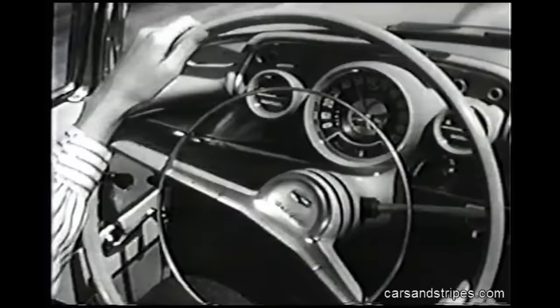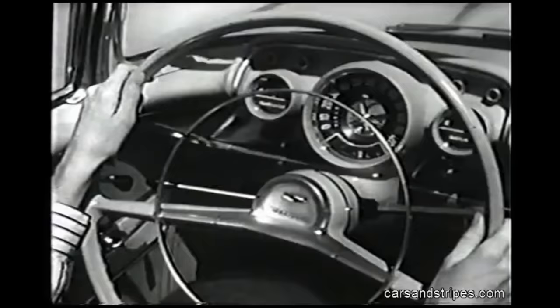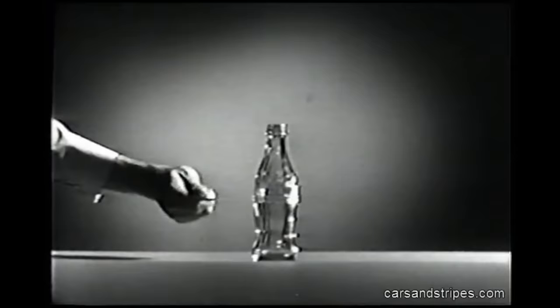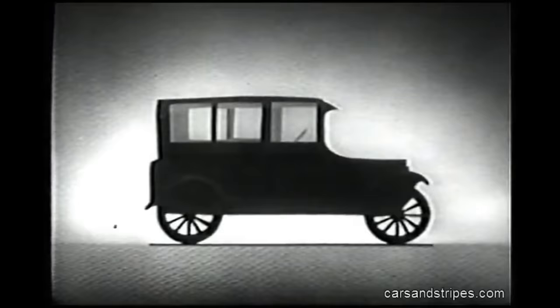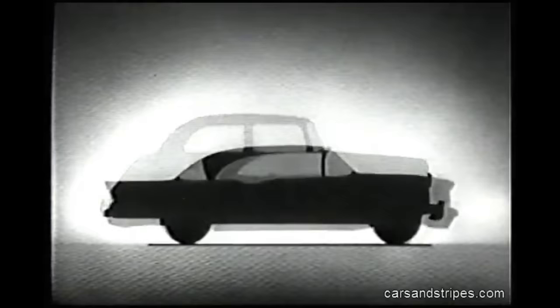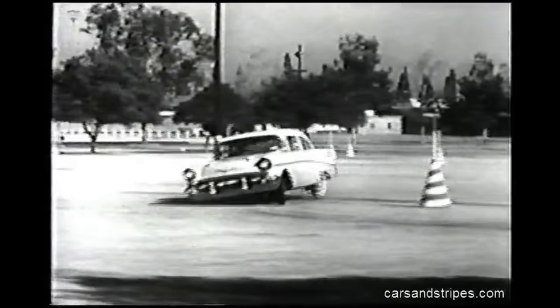But suppose stopping is impractical and we have to steer around the obstacle ahead. How well a car steers depends, for one thing, on how well balanced it is. An upside-down bottle has a high center of gravity — it doesn't take much to knock it over. But in the upright position, the same force leaves it standing, because its weight is concentrated down low. That principle applies equally to automobiles, and the steady effort of manufacturers to build cars closer to the ground has not been for appearance's sake alone, but for safety — to lower the center of gravity.